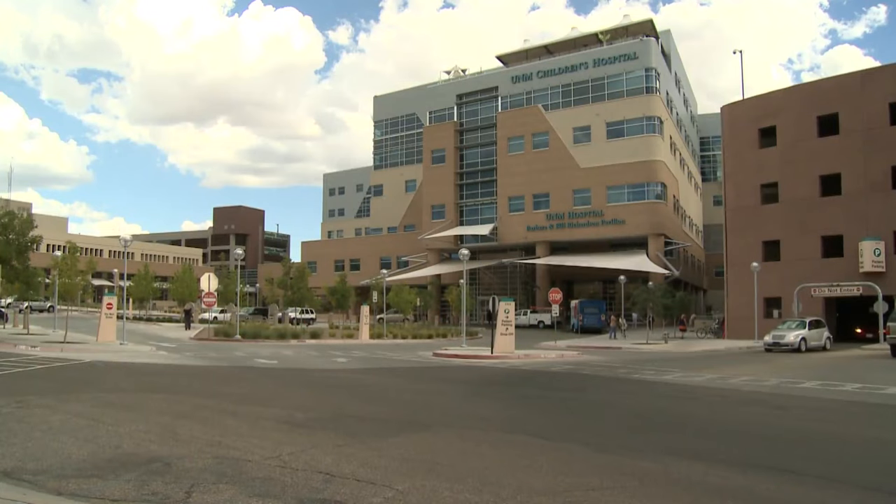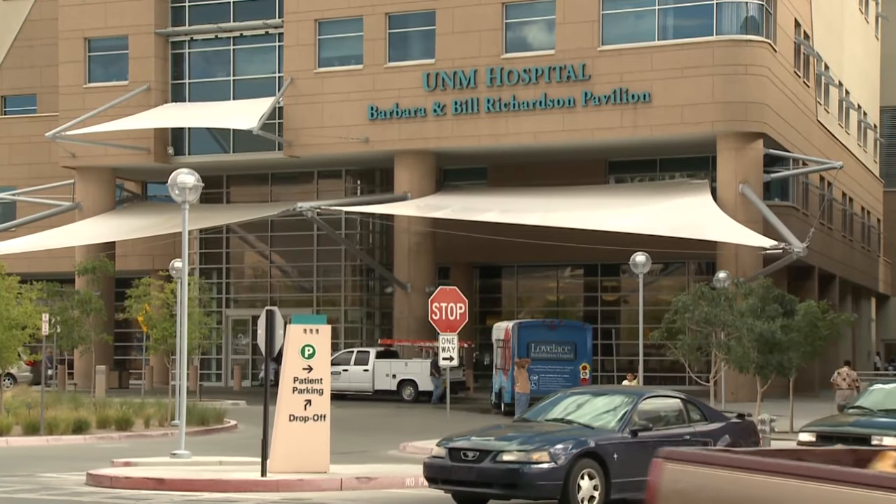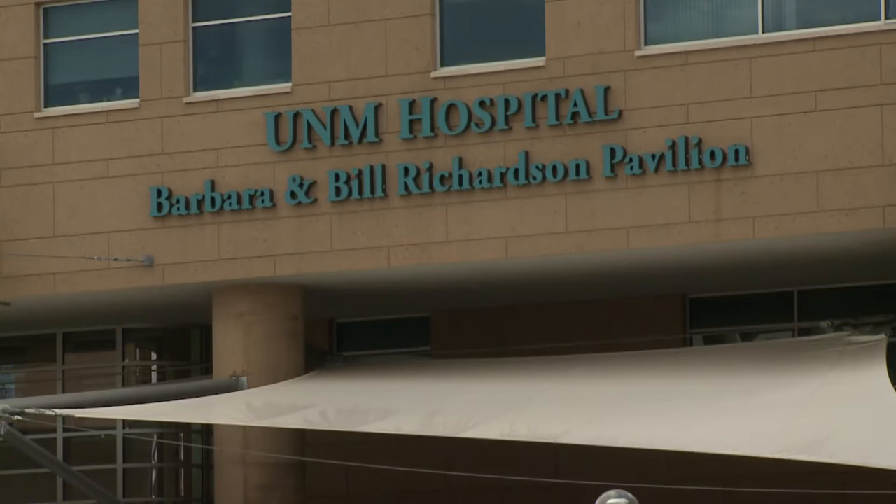By having two helipads, not only are we going to open up the flow of air traffic, but we'll also be able to receive different types of patients at those sites. Once the project is done, UNMH plans to use the old pad for pediatric patients, while the new one will be for adults. Teams are going to take that patient into a dedicated elevator, and that elevator will have direct and immediate access to any of the critical care services that that patient might require.